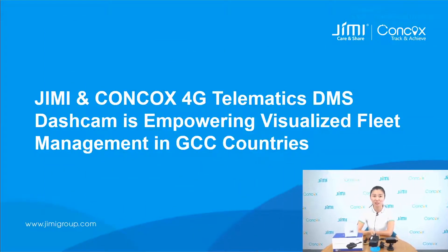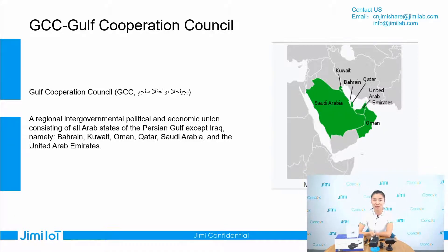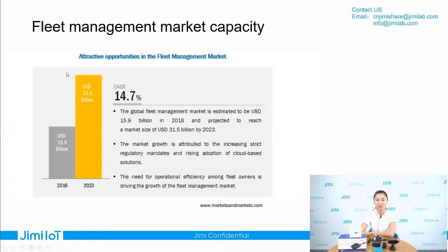In the first part, I will introduce the fleet management increasing trend and the pain points in Gulf countries. The Gulf country, full name is Gulf Cooperation Council. It is a regional intergovernmental, political, and economic union consisting of Bahrain, Kuwait, Oman, Qatar, Saudi Arabia, and the United Arab Emirates. From this picture, we can see the global fleet management market capacity grew from 15.9 billion US dollars in 2018 and is projected to reach 31.9 billion US dollars. The Gulf countries hold a very big percentage of this market, and the market potential is very big.